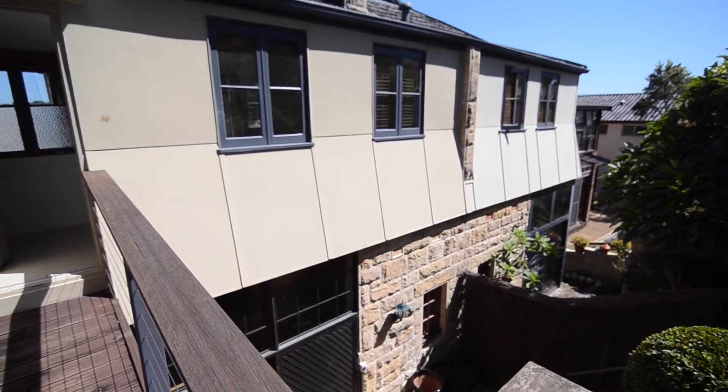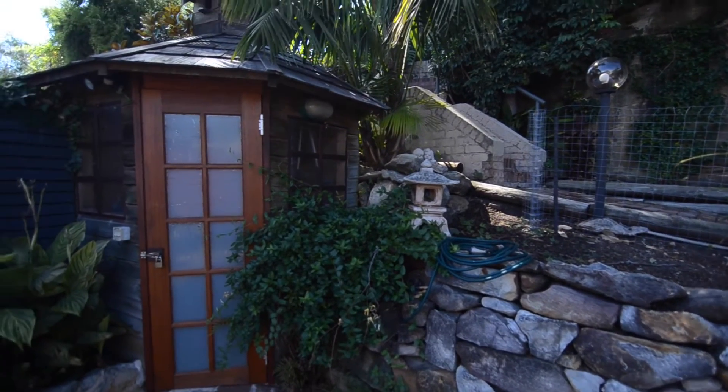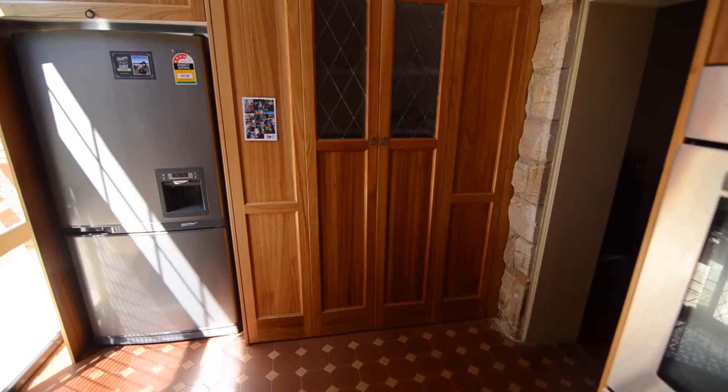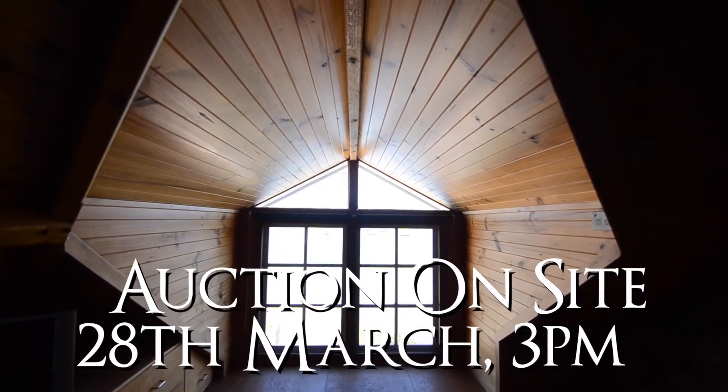Inspection is a must for this wonderful renovated sandstone home to avoid disappointment. Auction is on site on the 28th of March at 3pm, if not sold prior.